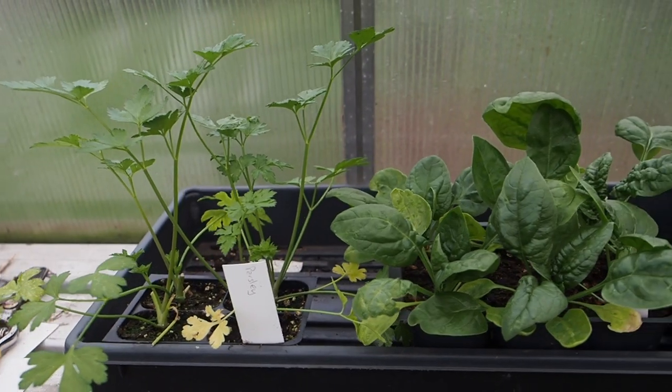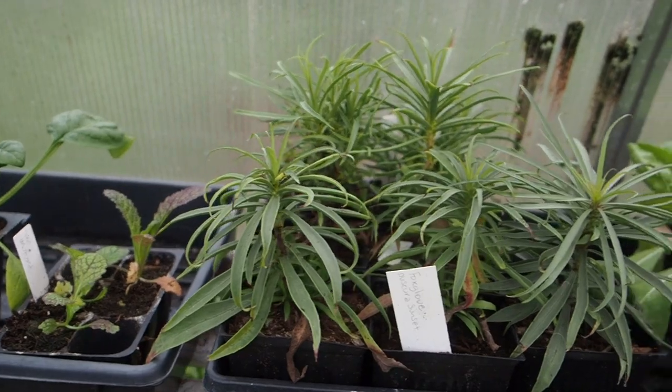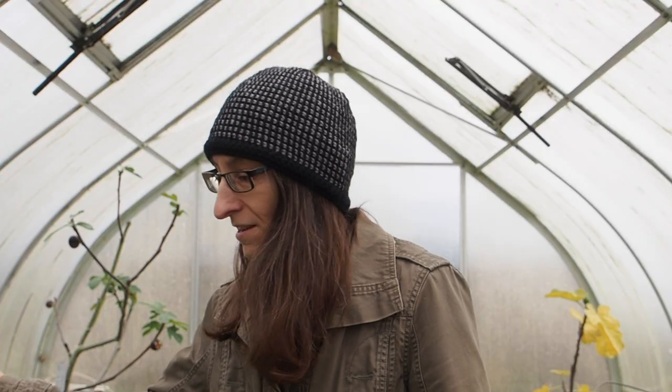We have some parsley, spinach, red giant mustard, some foxgloves I just never got around to planting this summer, some radicchio, lettuce, Swiss chard and some kale that all need to go into the ground as soon as I get some space to put them.